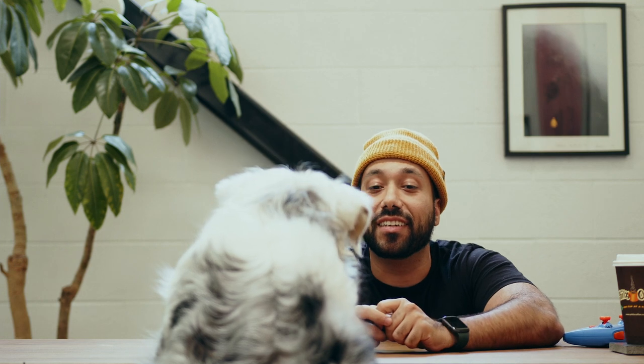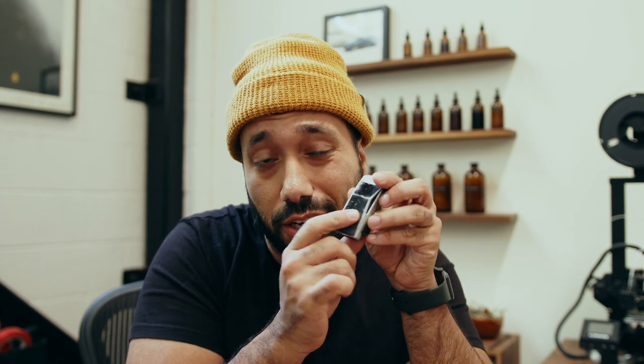There are some new Cybertruck updates — not the toy, but the actual thing. There have been some patent applications that have just been published, and today I want to review some of the things I found interesting. The first thing I want to talk about is the tonneau cover itself, which will have an option for integrated solar panels.